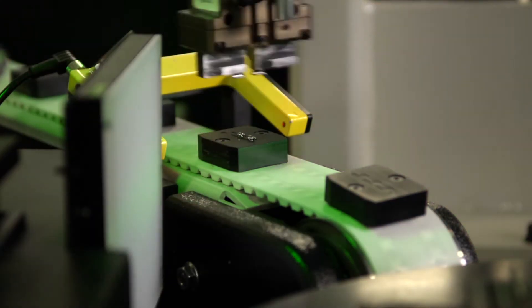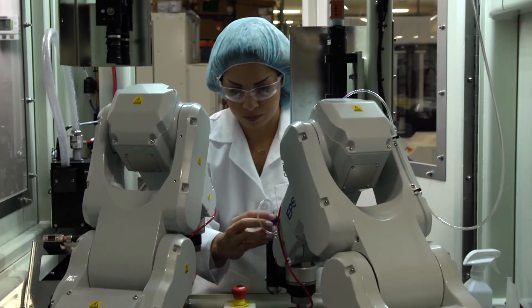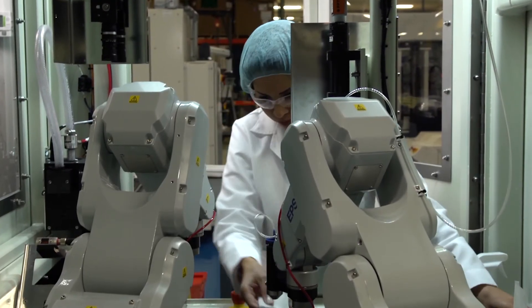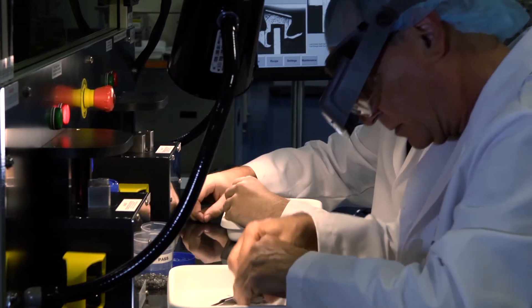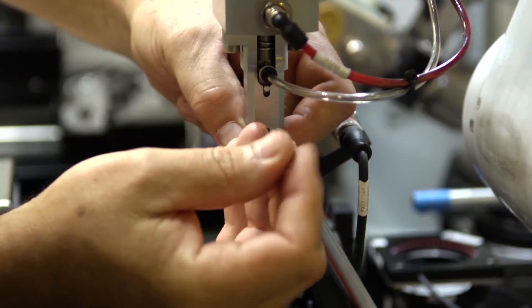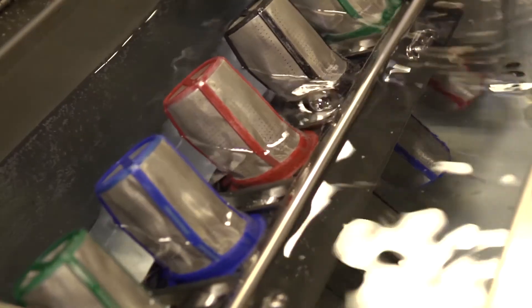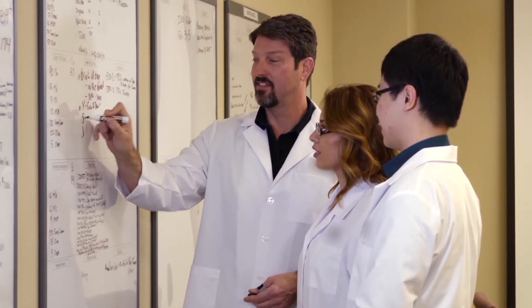Dentsply Sirona Orthodontics' new production capabilities are driven from a desire to increase the speed of innovation, expand their supply chain capabilities, and create technical excellence that will enhance the quality of its products for the next decade. So why are forward-thinking companies like Dentsply Sirona Orthodontics choosing to invest in American manufacturing? Just as it did during the offshoring movement, labor is a big part of it — but this time for slightly different reasons.